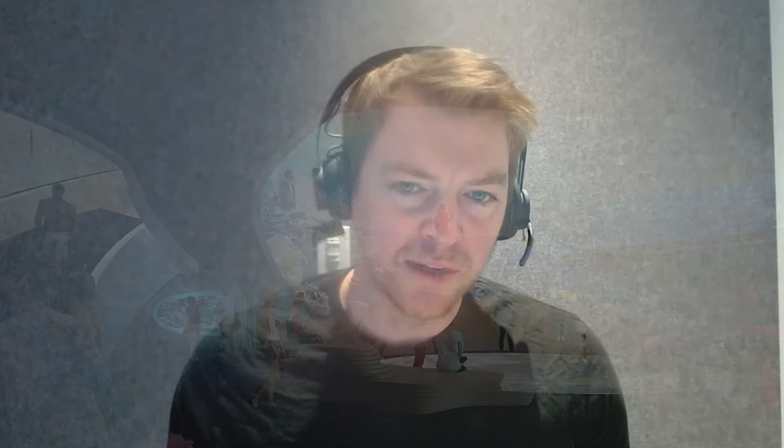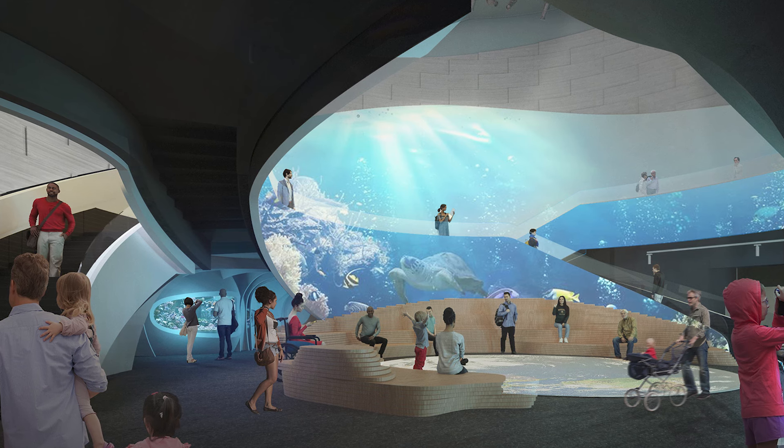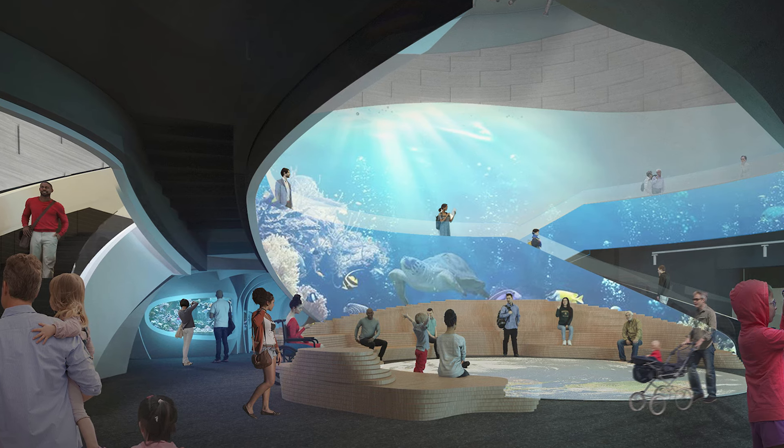One front-of-house space worth mentioning that you might not find at most aquariums is a space we call One Ocean Hall. It's circular in configuration — you can see a lot of the different habitats from that space — but it was also seen as a spot for the aquarium to have people gather, whether that's a classroom of children or someone there for an event, being able to see people in the round and have that connection take place between people rather than just each person having their own experience with the exhibits.